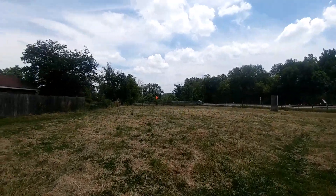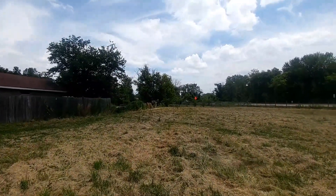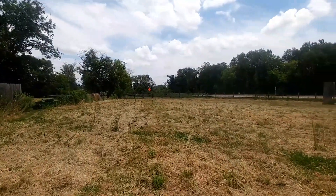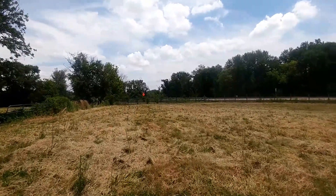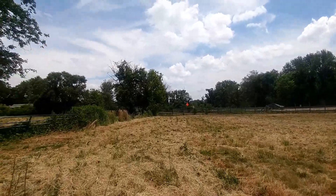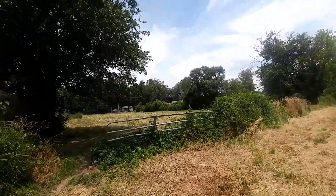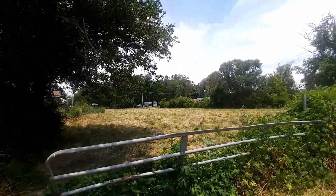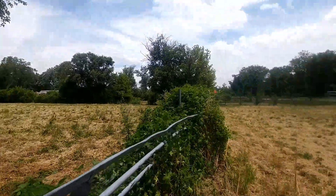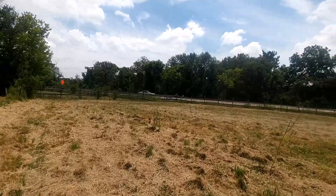Besides this pasture, there is another area where the grass is cut — I'm going to walk over and show you that. This part here is also part of the property, from the grass cut over to the hedgerow. So you could have horses here — one of the few places in the county that has room for horses.